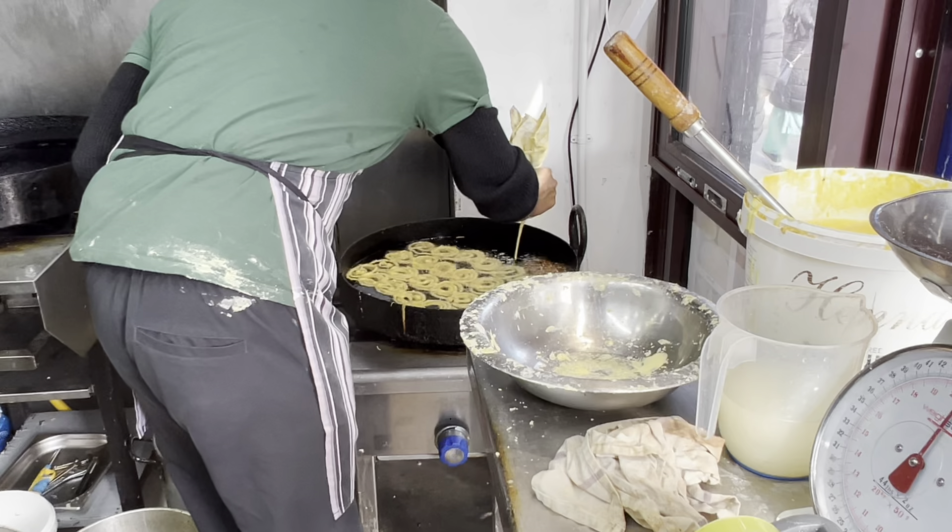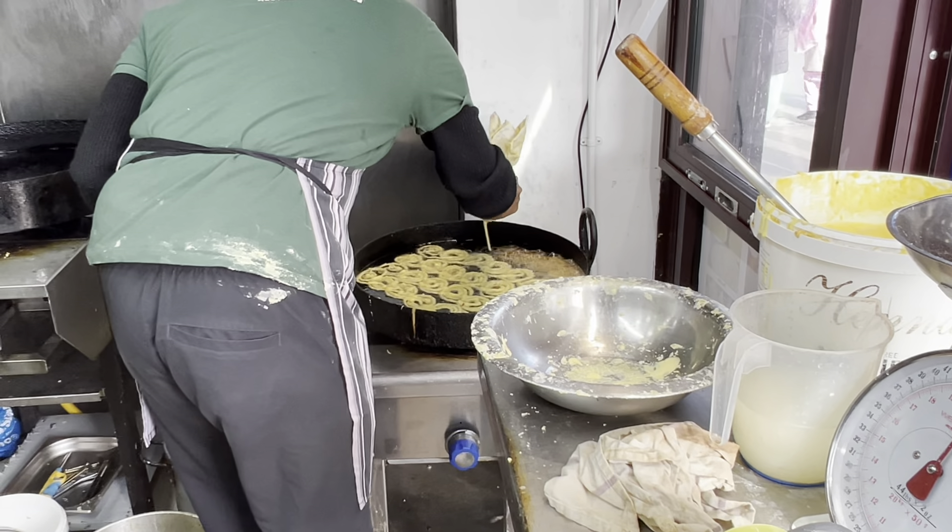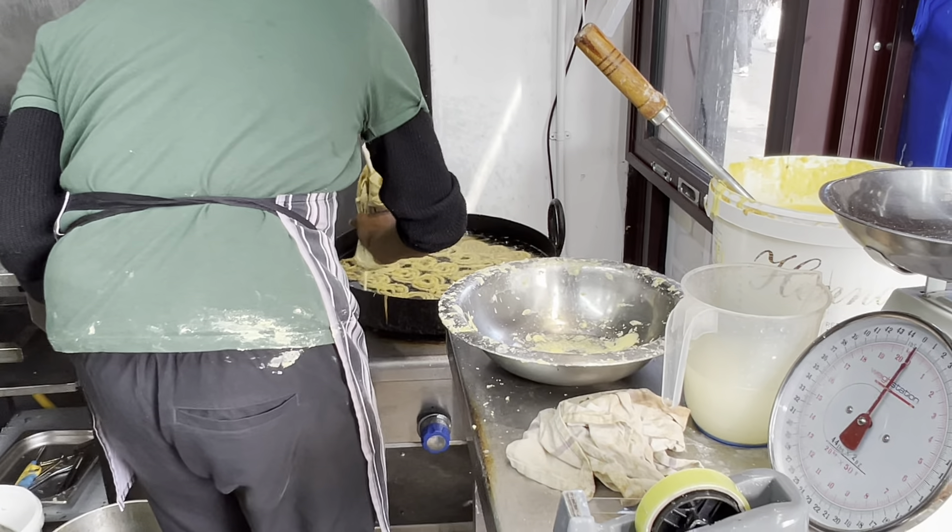I hope you are enjoying seeing all these Iftar items. Our restaurant style spread is very fun to see. There are so many wonderful things to enjoy here at the market.